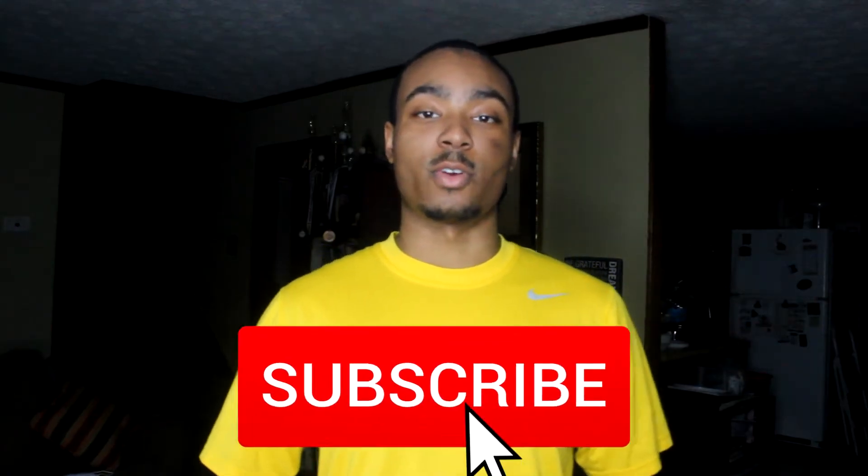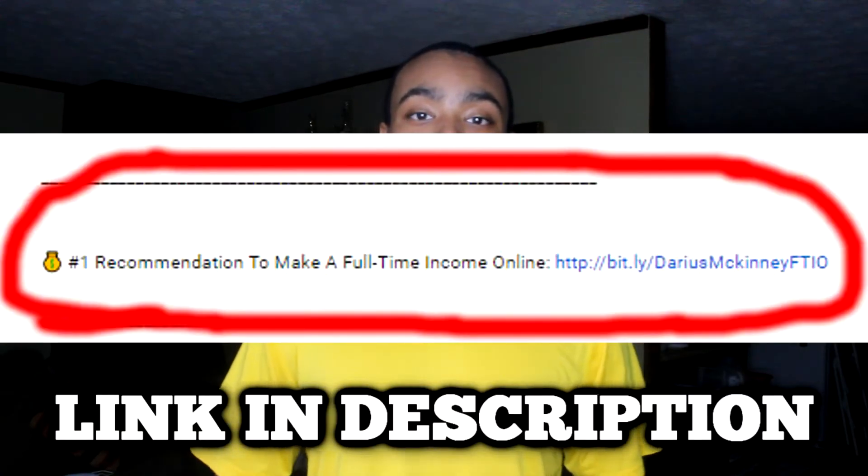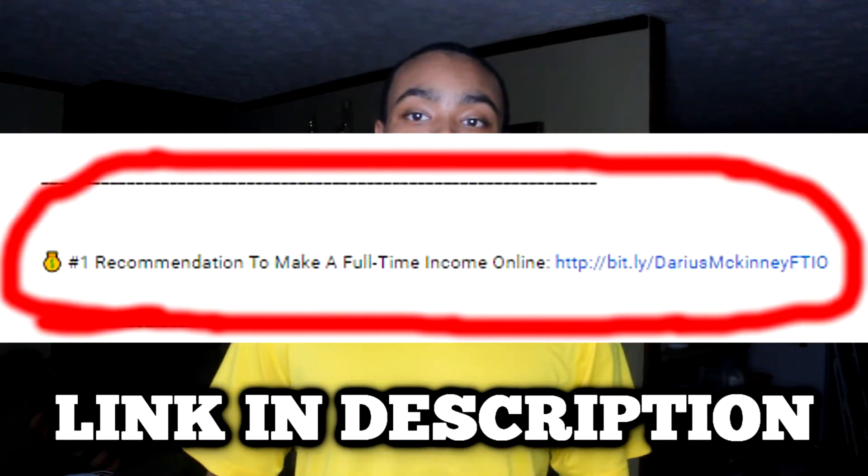If you're finding value out of this video so far, make sure to subscribe to my YouTube channel below. And if you want to make a full-time income online like $1,000 a day or more, make sure to click the link on screen.